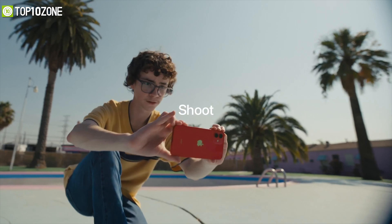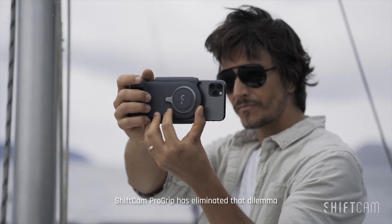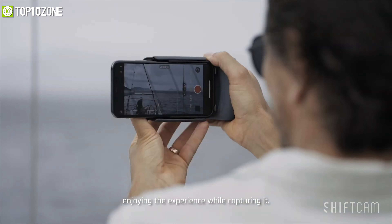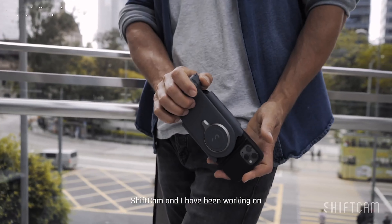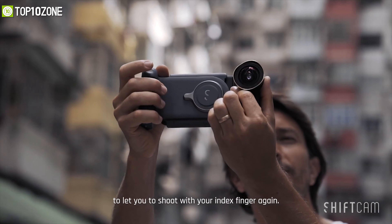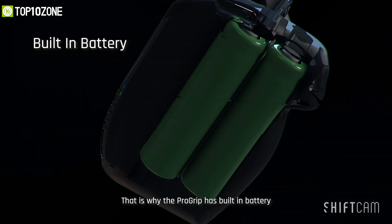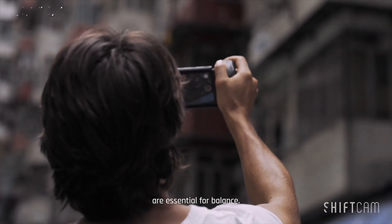Elevate your iPhone 12 photography and total user experience with the ShiftCam Pro Grip, an ergonomically designed smart grip that blends a power bank with a wireless charging dock. It comes with an ergonomic non-slip design for a comfortable hold, a Bluetooth shutter button for photography, and a USB-C port for charging. You can easily attach multiple lenses to your phone to elevate your smartphone photography.